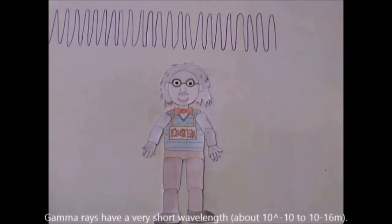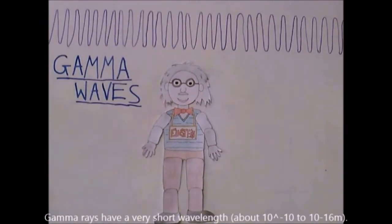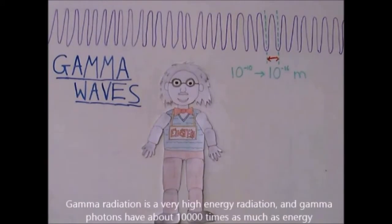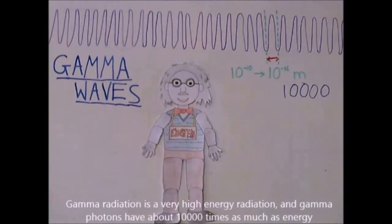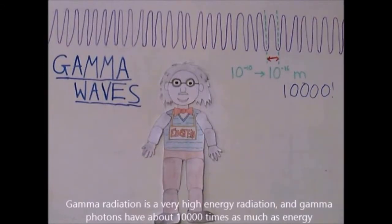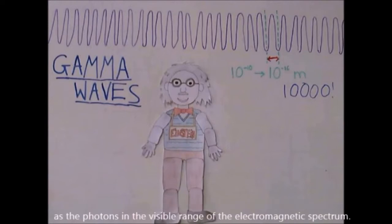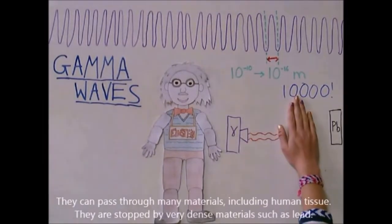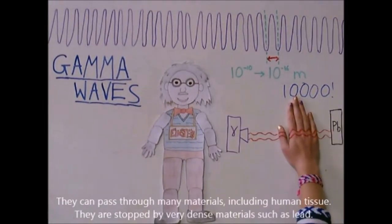Gamma rays have a very short wavelength of about 10 to the minus 10 to 10 to the minus 16 meters. Gamma radiation is a very high energy radiation, and gamma photons have about 1,000 times as much energy as the photons in the visible range of the electromagnetic spectrum. They can pass through many materials, including human tissue, and are stopped by very dense materials such as lead.